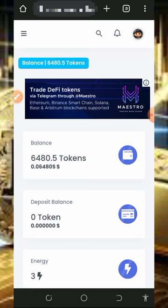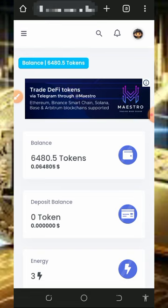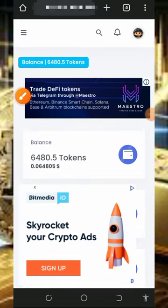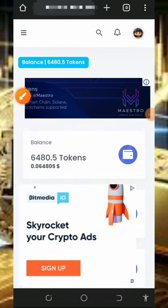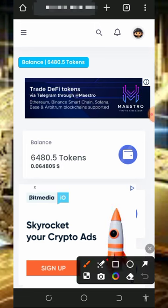We are going to discuss a platform called nobitafact.com, which is a free bitcoin faucet website. We are going to withdraw the token balance shown on screen — right now we have up to 6,480 tokens on this platform, which is equivalent to 0.064 dollars.